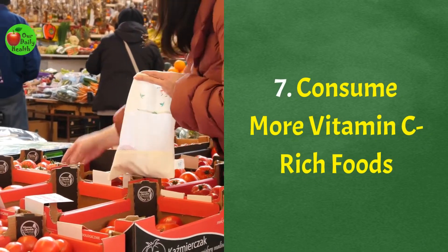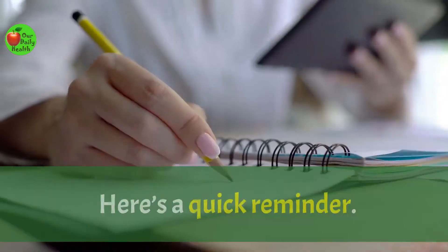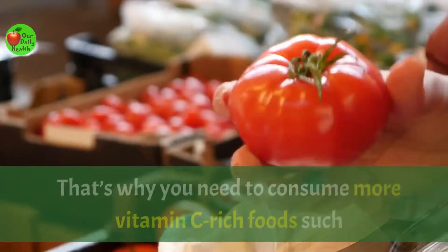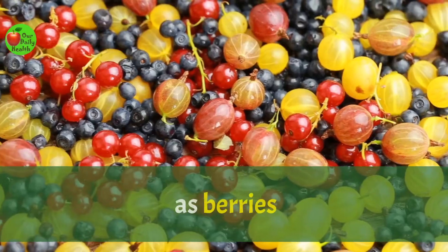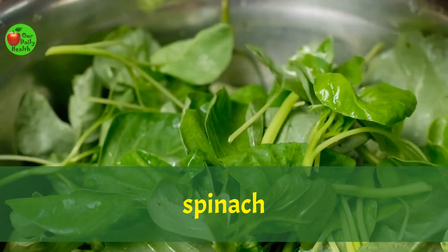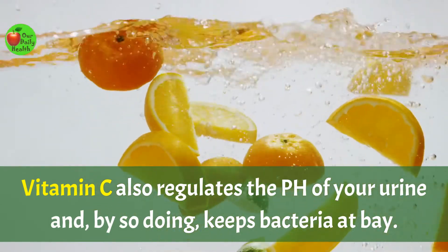Number seven: consume more vitamin C rich foods. Vitamin C strengthens the immune system, which is crucial for fighting infections. You need to consume more vitamin C rich foods such as berries, papaya, broccoli, oranges, lemons, guavas, and spinach. Vitamin C also regulates the pH of your urine and, by doing so, keeps bacteria at bay.